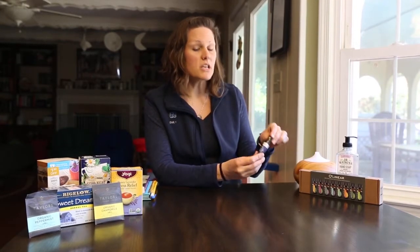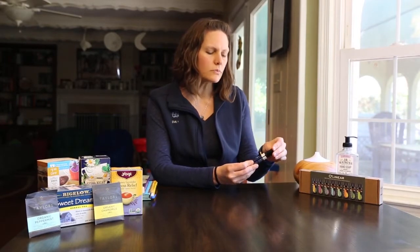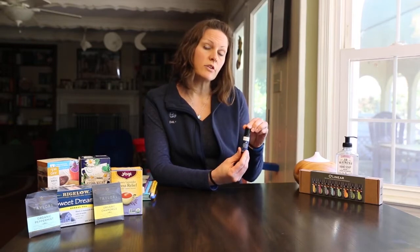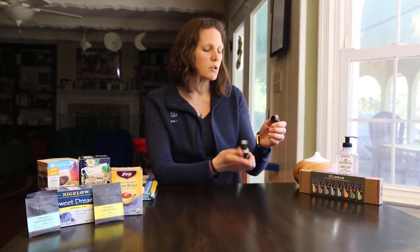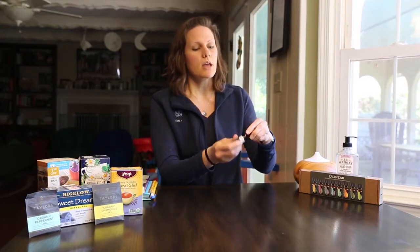My favorite mix for the diffuser is lavender, peppermint, and either eucalyptus or tea tree oil — whatever mix you come up with that's relaxing for you will work. Another easy way is to get a roll-on, and you can get these at Walmart or online. This one is Sweet Dreams, and it's predominantly lavender but also has a little bit of eucalyptus in it. Each night I roll it onto my wrists and then behind my ears, and it really helps improve my quality of sleep.